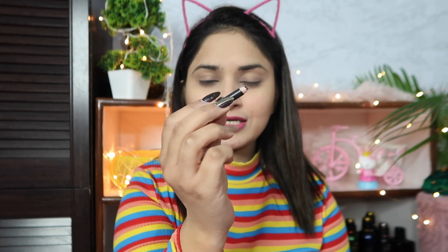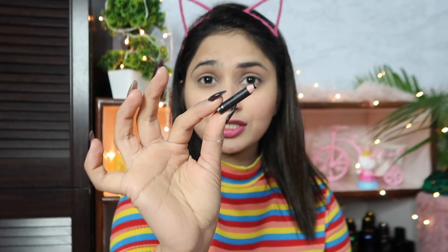Now I am going to use a Lactmica brow pencil to fill in my brows. Please don't skip this step — it really finishes the look. You can get it for just 50-60 rupees, easily available offline or online.